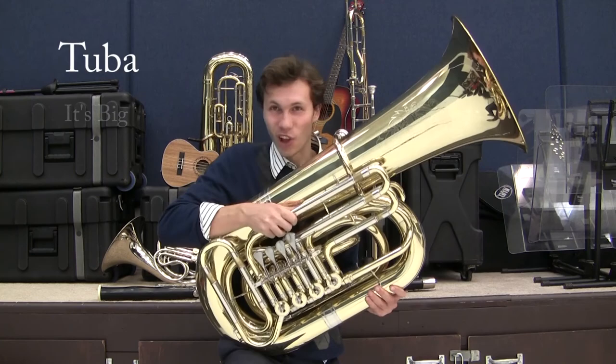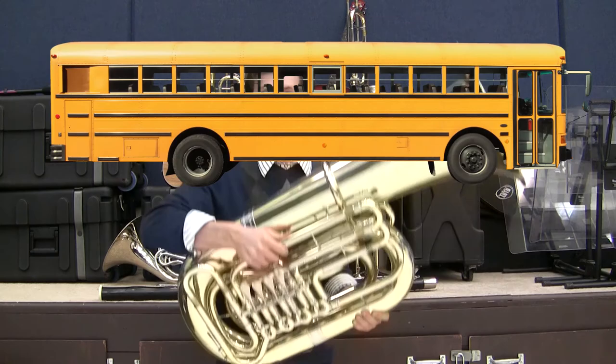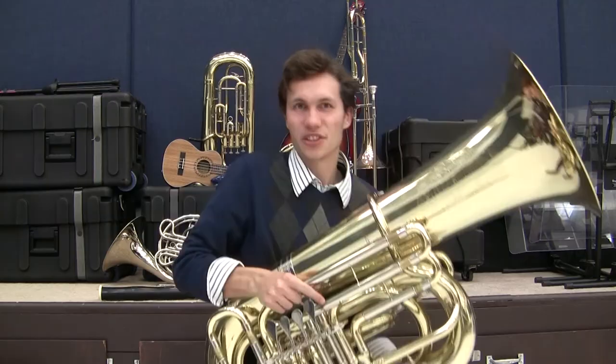We're starting from the bottom with the brass. This is the tuba, the largest instrument in the band. Its size lets it play the lowest, earth-rattling notes. In fact, if you took the many wrappings of pipe and unraveled them, it'd be about as long as a school bus. Being a brass instrument, you play it by buzzing into the mouthpiece on this end, and then changing the notes with the valves.